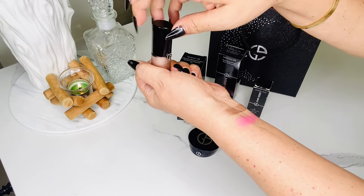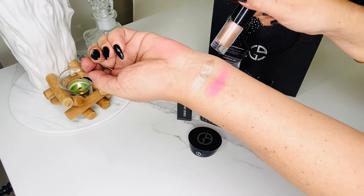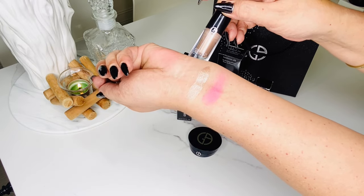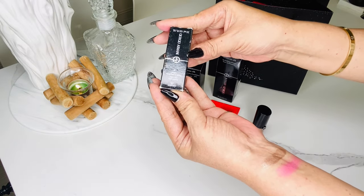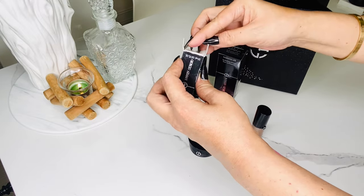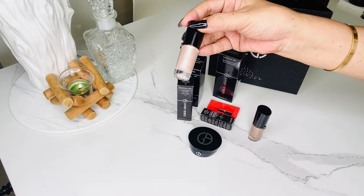It glides on smoothly and blends easily. People say there's no need for a primer — let's see. I like that the applicator has a good bend to it, and the pointed tip helps to get into the corners of the eyes. I've seen many people apply it using only their fingers to achieve a finished look.